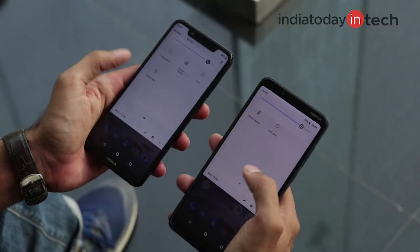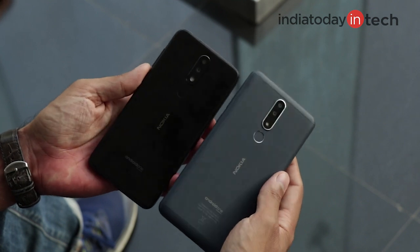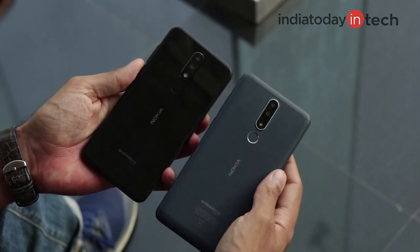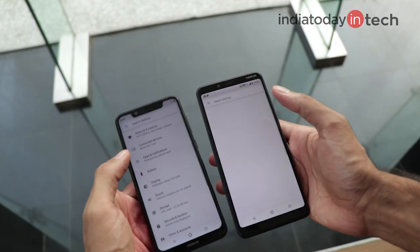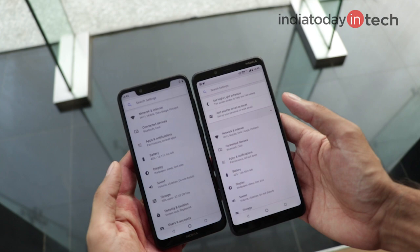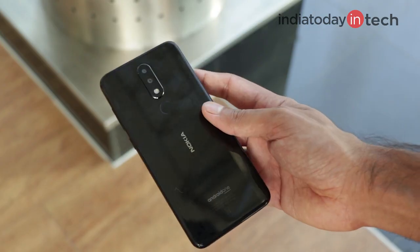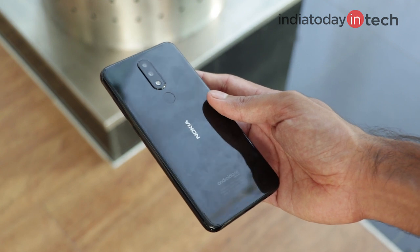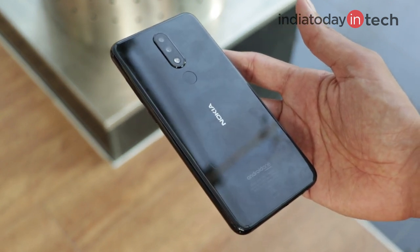The Nokia 5.1 Plus is a very exquisitely designed smartphone, and as we said in our review, it's a very amazing device. You'll see there is a notch display, it has a glass back and rounded corners on its frame. Overall the phone looks very pretty, it's very handy, and gives you a very premium feel.